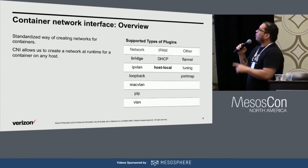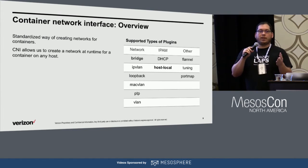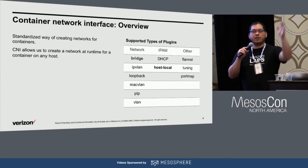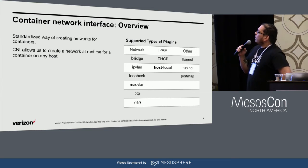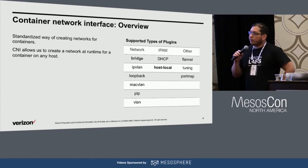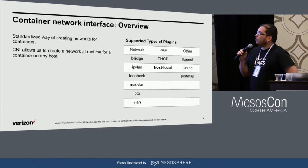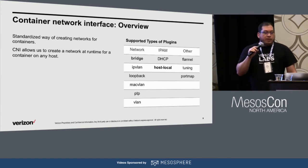Since CNI is a standard and the UCR supports it, we can leverage that, make our own plugin if we want, and hook in as many interfaces as we want into each container. You can see the supported types of plugins here for container network interface.